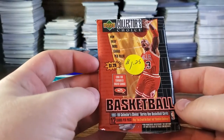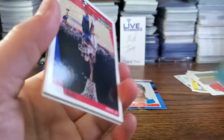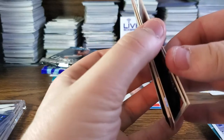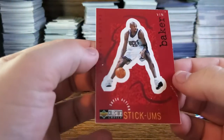Now onto 97-98 Collector's Choice basketball by Upper Deck. Let's see if we can get some Jordans. We got a Star Quest Gerald Wallace, Rasheed Wallace Star Quest, Otis Thorpe, Lou Vaught, Antonio Davis, Chris Carr, Cedric Ceballos, Gary Trent, Calbert Cheaney — looks like we got a few checklists, Danny Manning, and some stickers and puzzle pieces.